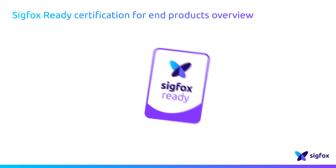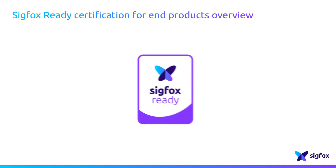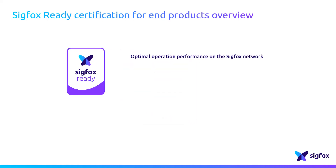Any connected device operating on the SIGFOX network must pass a certification delivered by SIGFOX. The goal of this SIGFOX Ready certification program is to ensure the best operating performance of the devices on the SIGFOX network.